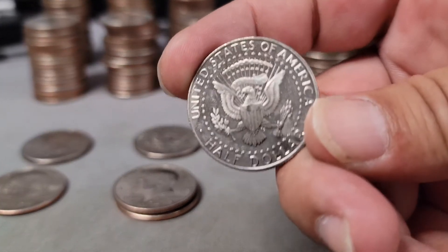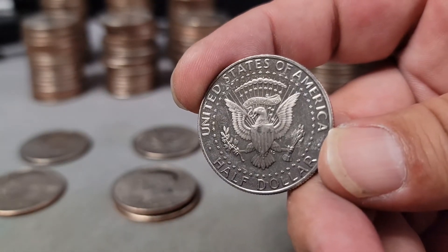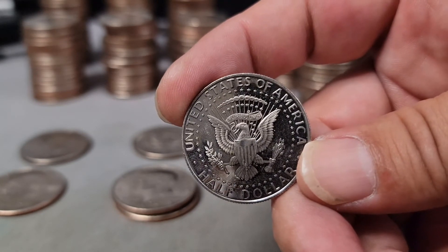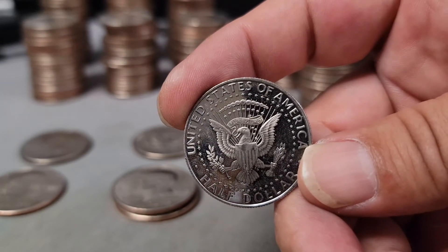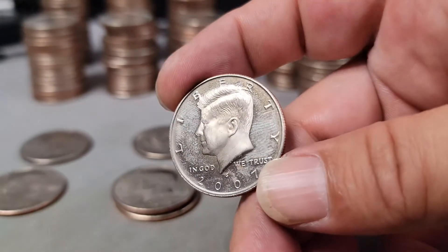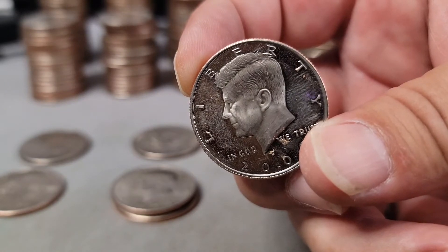Unfortunately the 2007 San Francisco proof has fingerprints on it, which I don't think it'll be possible to remove. Fingerprints are very acidic and the longer they sit on a coin, the oils from our fingers begin to eat into the surface and etch the fingerprint permanently into it. That said, it's a pretty cool find — cameo on the obverse, and also cameo on the reverse.